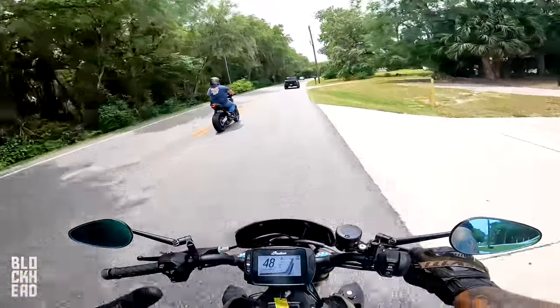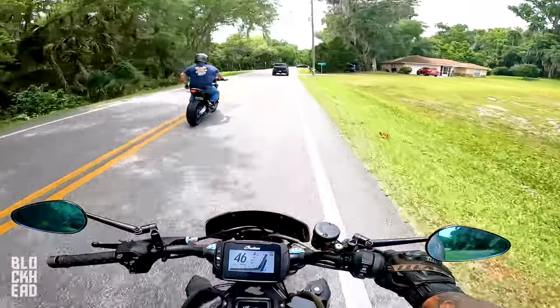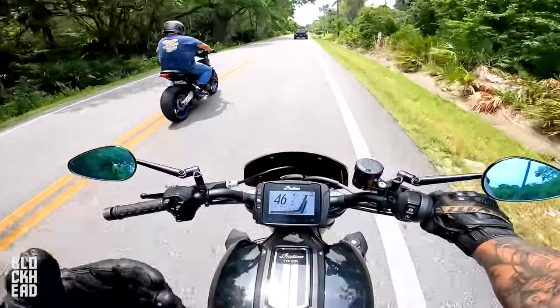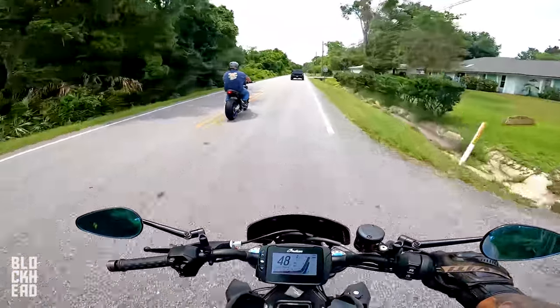The FTR is described as scrappy and raw — it tickles the senses. The MT09 feels more refined by comparison. The FTR is more visceral — you feel the bike more, brawn and steel. They wrap up the road portion heading back to the shop, noting they wanted one more pull but traffic and timing didn't allow it. Overall power-wise on rolling pulls, they're evenly matched — the host is genuinely, incredibly surprised.